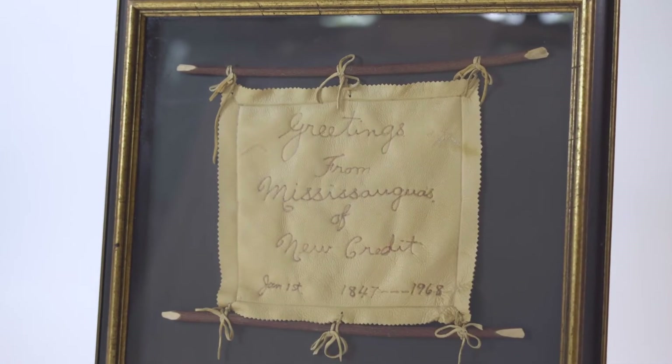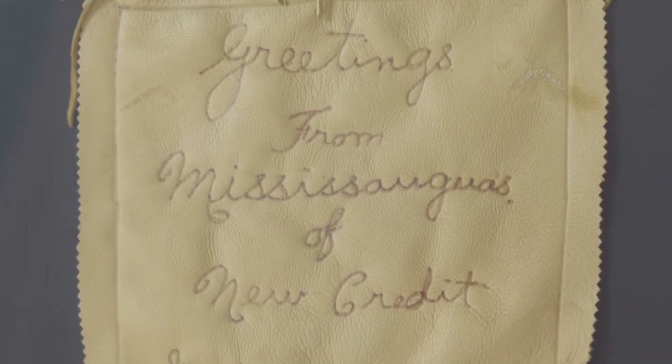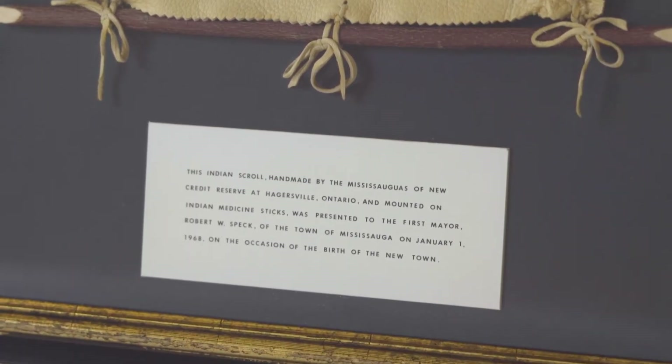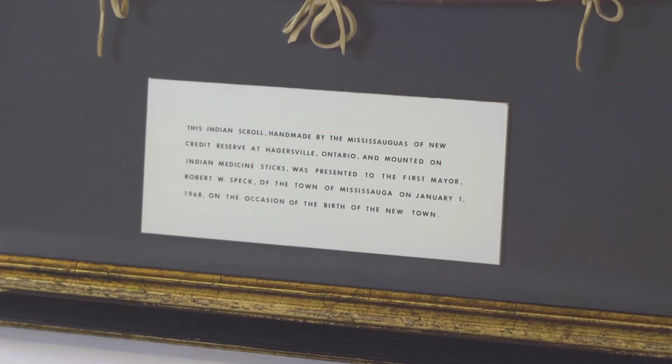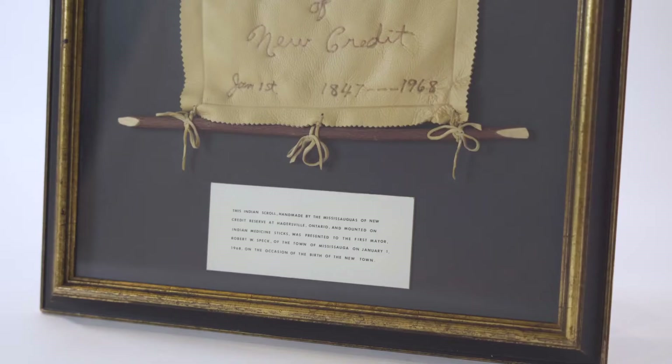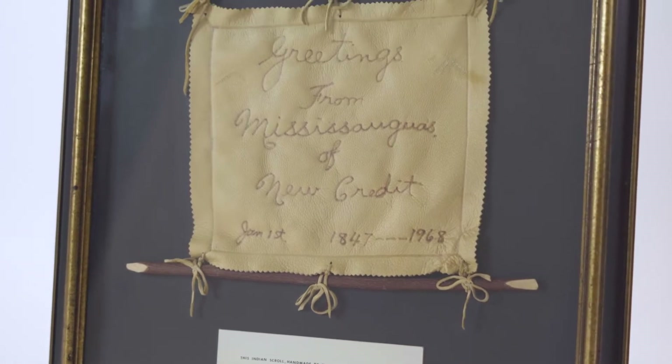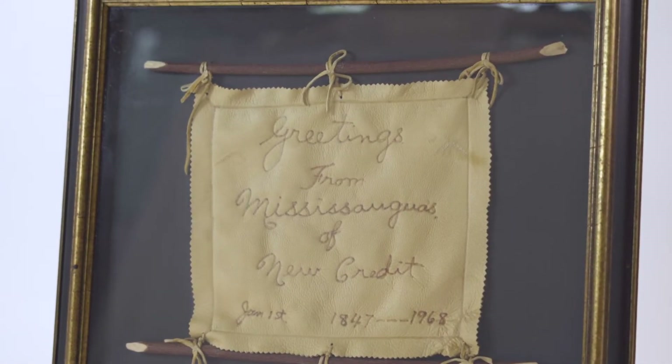The Mississaugas of the Credit First Nation presented this deerskinned scroll to Mayor Robert Speck on January 1, 1968, to commemorate the birth of the new town of Mississauga. As you can imagine, it's very fragile and lives safely in the museum's collection facilities at Benieri's Visitor Center in temperature-controlled rooms.